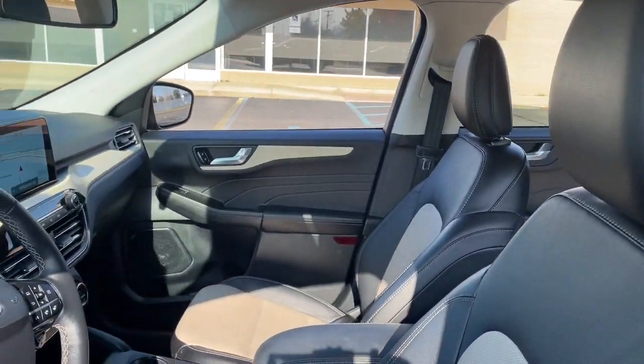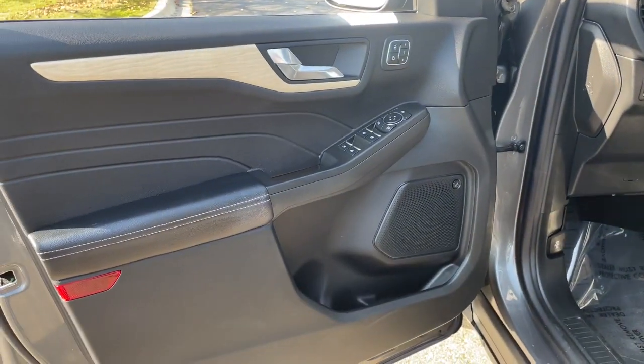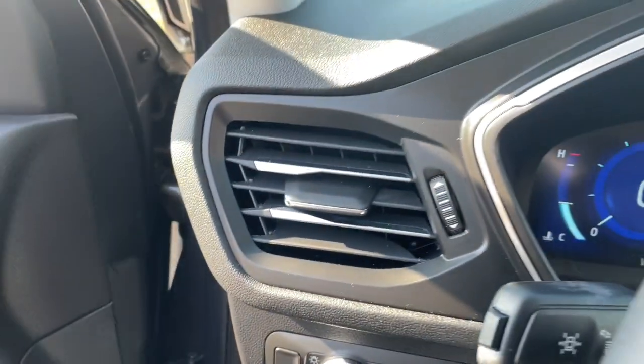Designed to be family-friendly with a can-do heart, its technology protects, connects, and entertains so you can relax and enjoy its comfortable, responsive ride. These are just some of the great options this vehicle comes with.